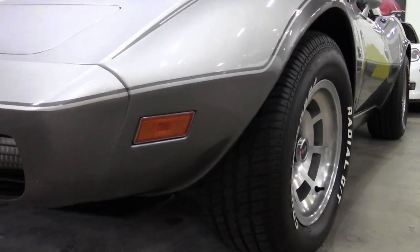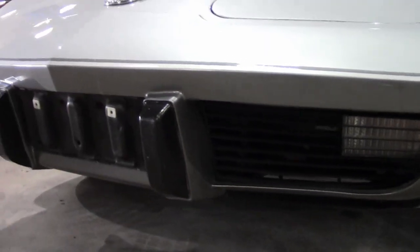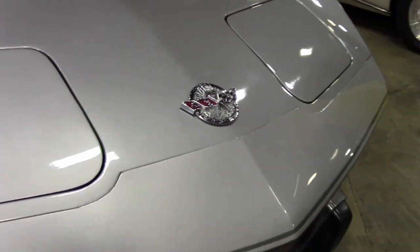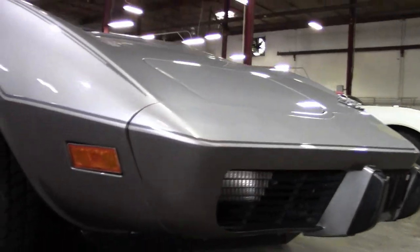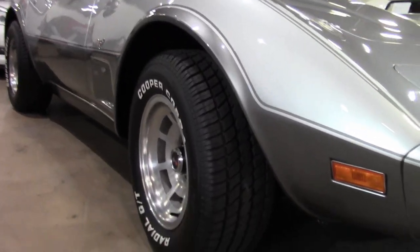If a 1978 Silver Anniversary Edition Corvette sparks your interest, how about one with only 37,000 miles? That's right — just into our inventory here at buyavet.net: a 1978 Corvette Silver Anniversary L82 4-speed with only 37,000 miles.